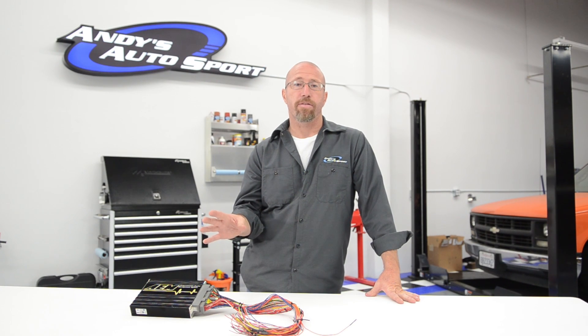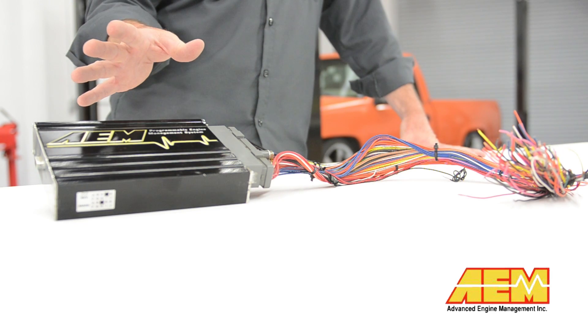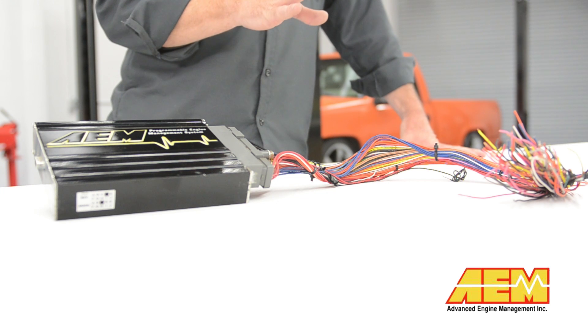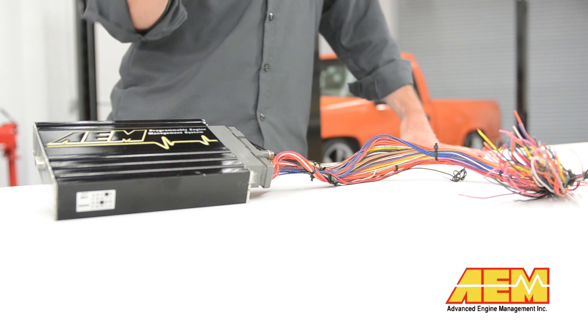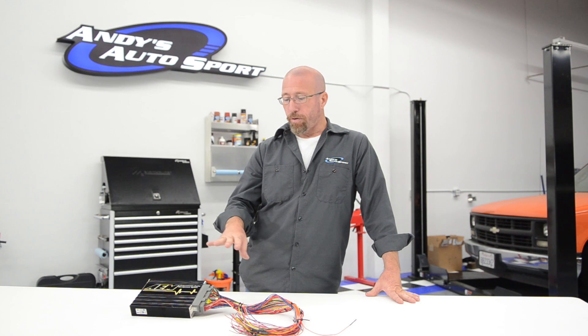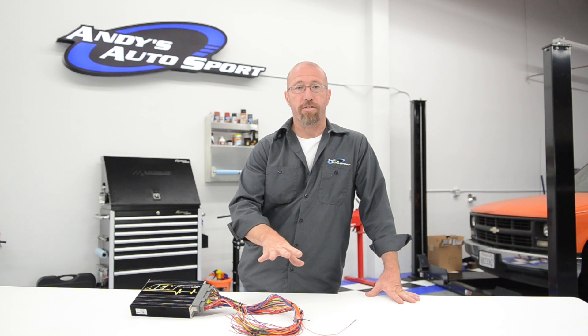A question we get quite a bit is: if I buy an aftermarket engine management system, do I get everything I need to hook it up? In some cases yes, some cases no. For example, if you buy an AEM Series 2 system, they have many replacement engine management systems that will replace the factory ECU and bolt right into the factory harness. However, if you are building a car or doing an engine swap, you can buy one of their universal systems, and it comes by itself — then you buy the harness separately.